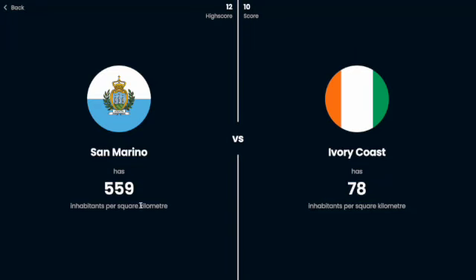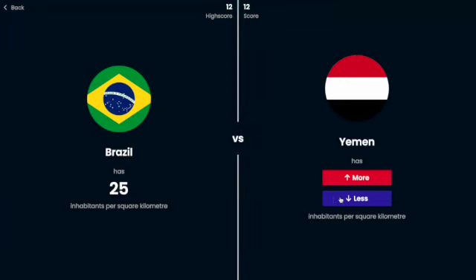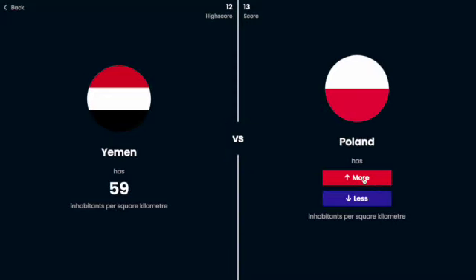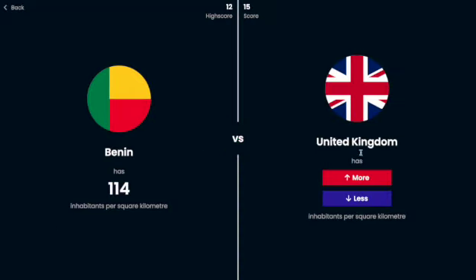Ivory Coast, I'm going to say less because 500 is really high. Brazil — it's a big population but it's also a very big country, so I'm going to say less — yes, only 25, because it's so big even though it has a big population. Yemen's gotta be more than that — yeah. Poland, I'm going to say more — yes. Benin, I'm going to say probably less population dense — oh yes, that was close. Now I have 15, which is nice!